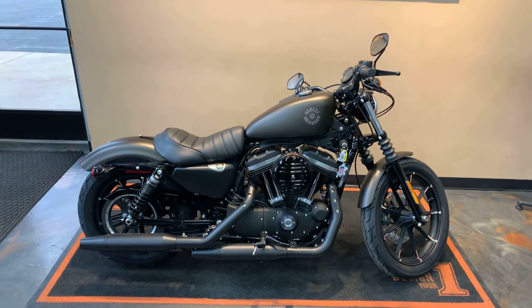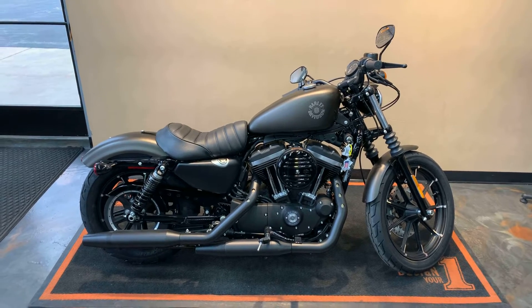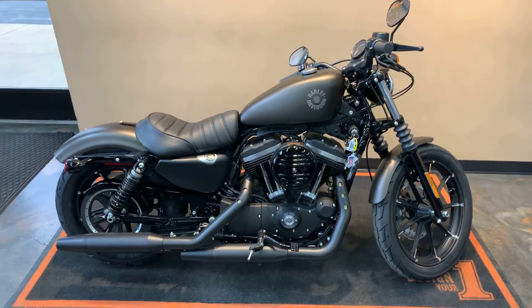2021 XL883N — it's going to be the Sportster Iron. Color is going to be River Rock Gray Denim.